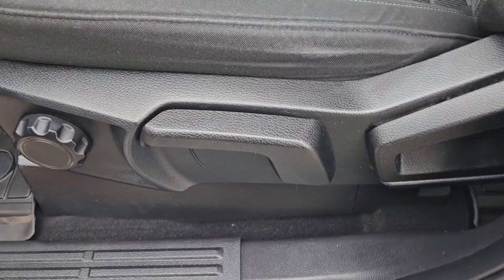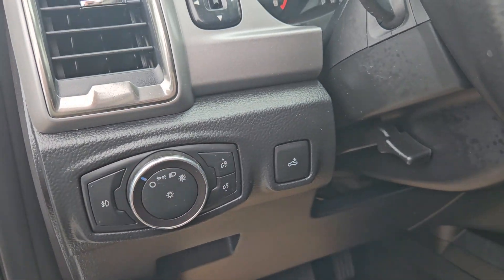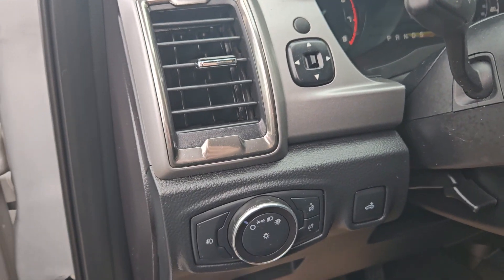Taking a look at the driver side, we do have manual seats and the same cloth interior we saw in the back, with plenty of door space and your lights and mirror adjusters right there.